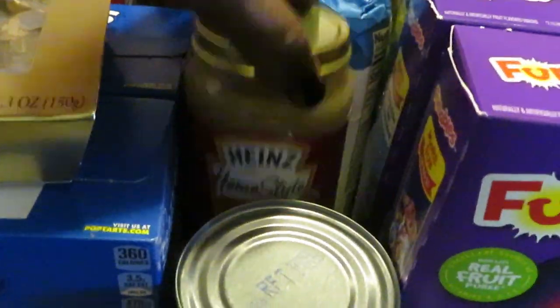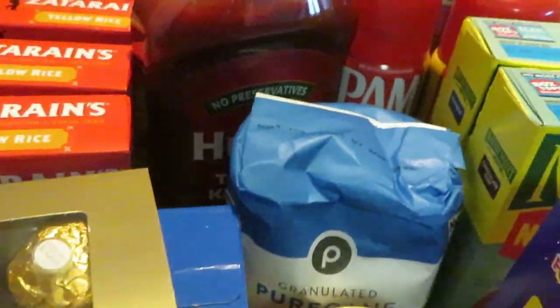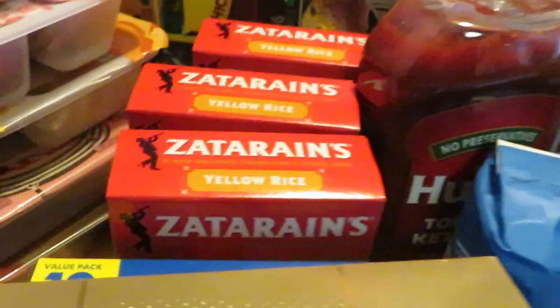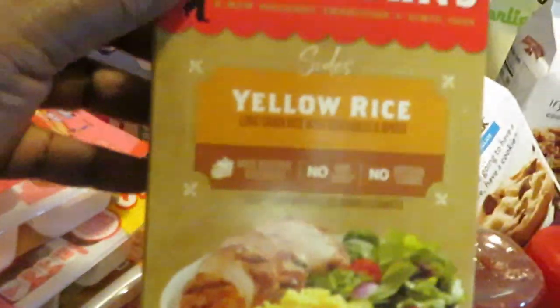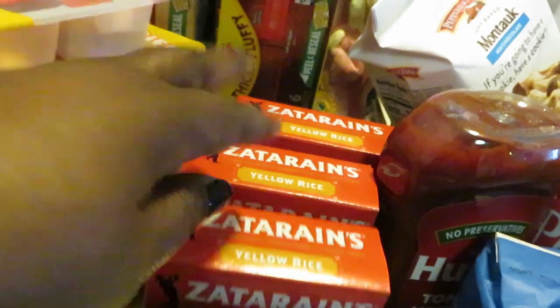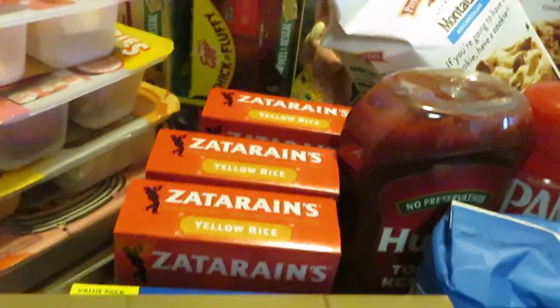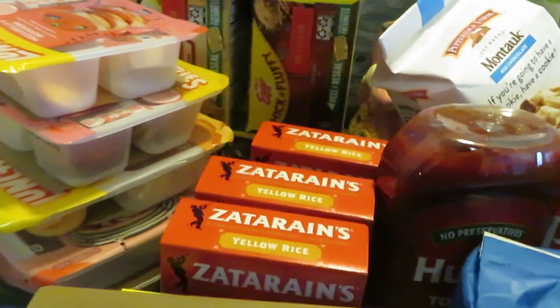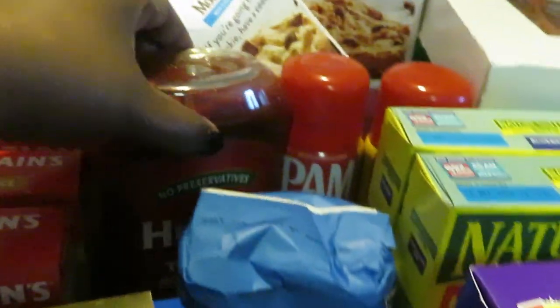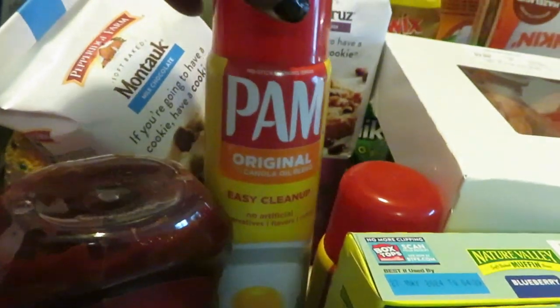I got a can of corn — just need a can of corn for something I'm fixing. We got a jar of Heinz gravy, a small thing of Publix sugar because y'all know I'm always baking. We have some Zatarain — I have two of the Zatarain yellow rices, just doing something different for the new year. Happy new year, by the way! We got some Hunt's tomato ketchup, and the Pam was two for six.